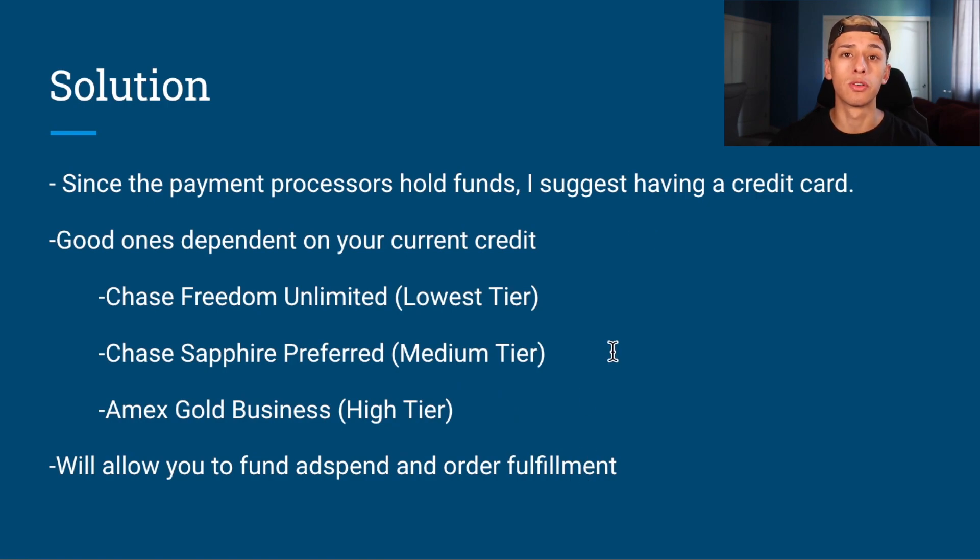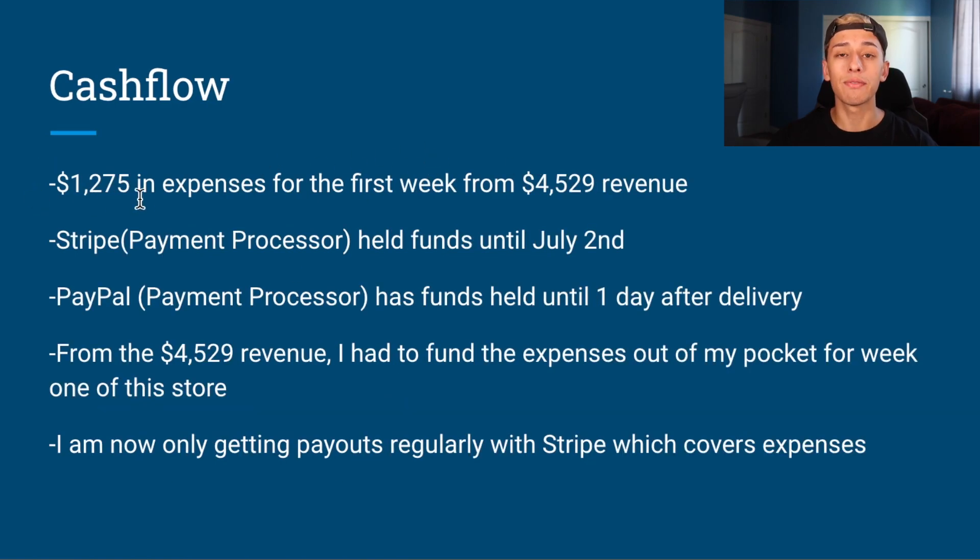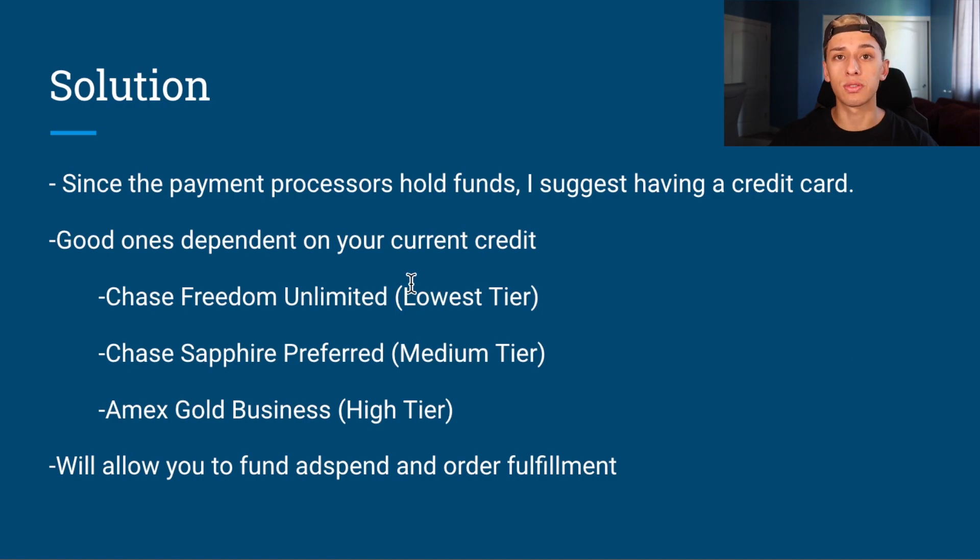All of these cards are beneficial for fulfilling orders and spending money on ads, allowing you to spend more without worrying about covering expenses. If you generate $4,000 your first week and don't get the money for another week or two, the credit cards allow you to spend that money. I don't suggest scaling with money you don't have, but I do suggest using a credit card if you're generating revenue but have payment processor holds.